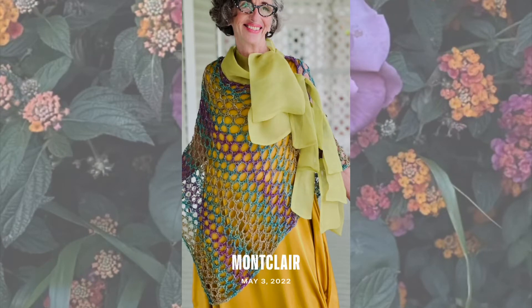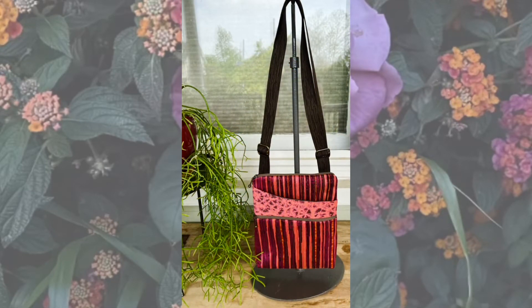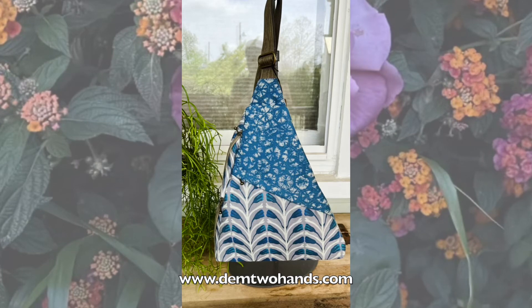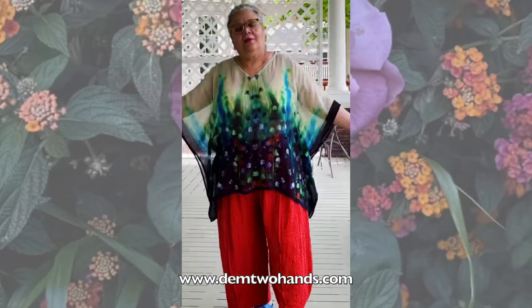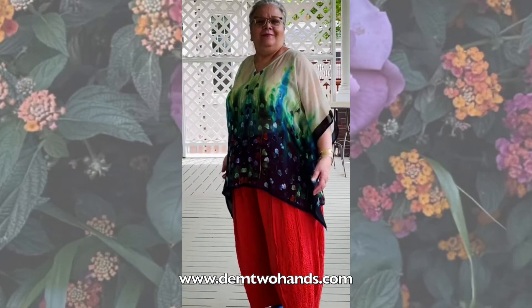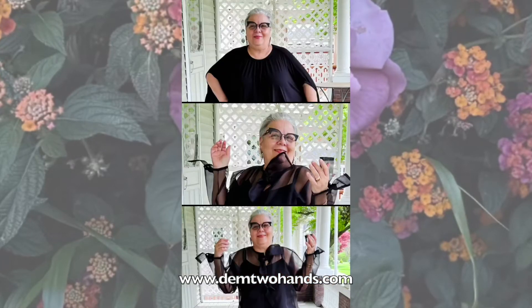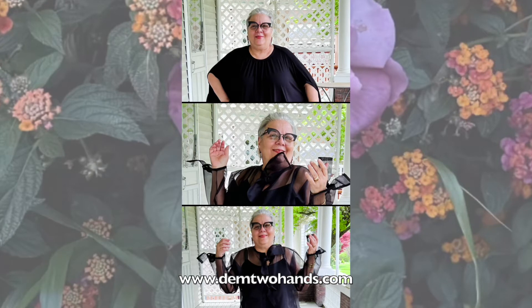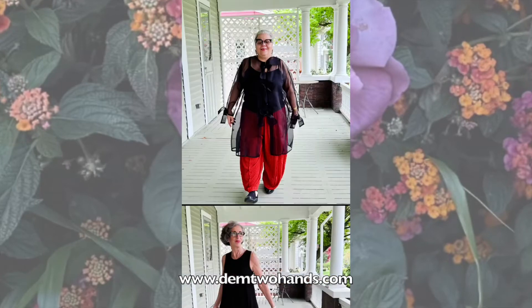Hello Dem2Hands friends. In today's show you will see several stunning pieces that you can purchase at Dem2Hands.com. You will see lovely tops, lovely dusters, very versatile and stylish handbags, crossbody bags, skirts. The beauty of all of these pieces is that you won't see yourself. They are absolutely stunning, very out of the box statement pieces that you can use for years and years in your closet, and you can style them with so many different pieces that you may have already in your closet.